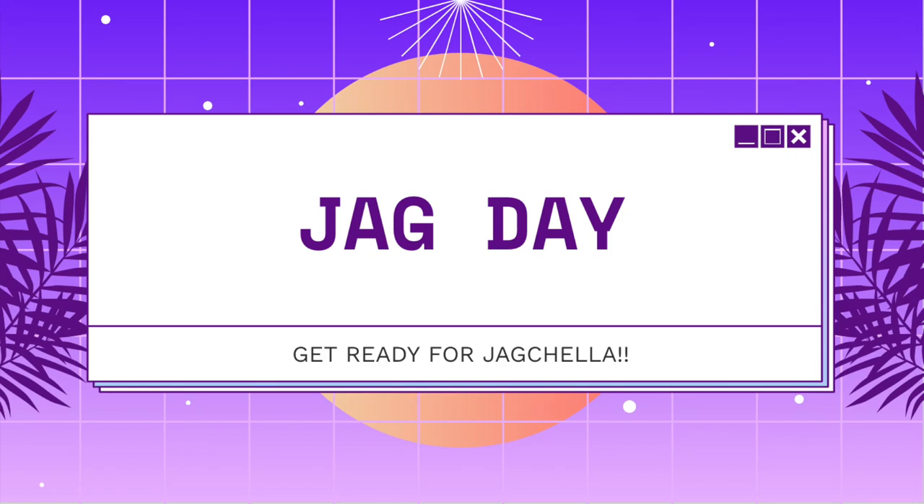Hey guys, welcome to our JAG Day slides. We're just going to be going over what to expect at JAG Day, which is coming up June 3rd, so this Friday. This year's theme is JAG Chella, which is like Coachella, but go JAGs!